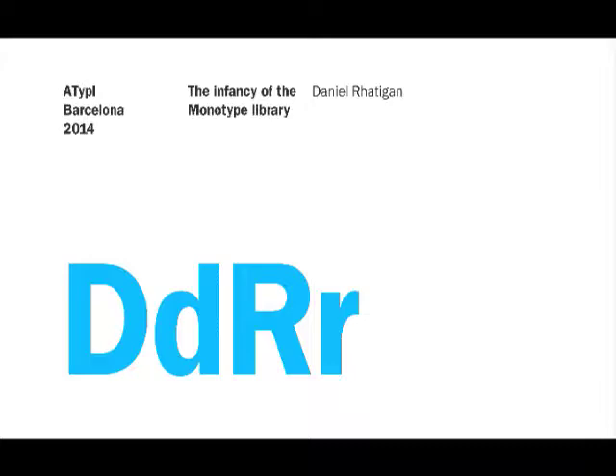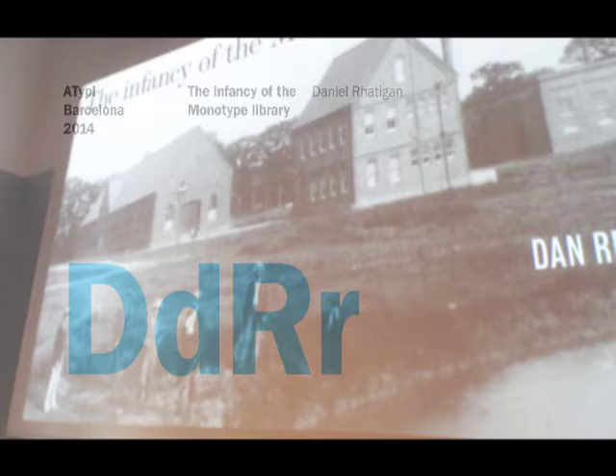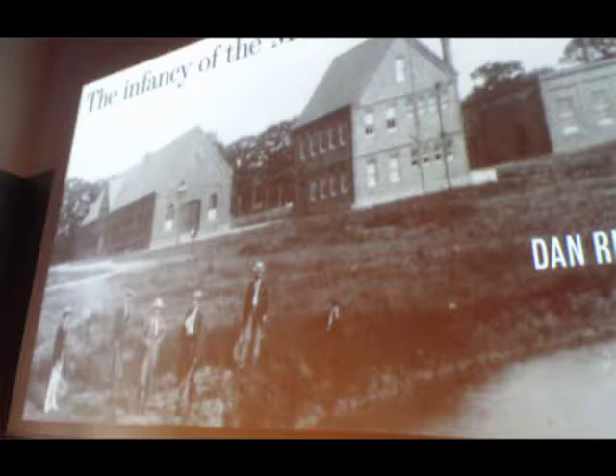Hello, and welcome. I've been very privileged in my role at Monotype, getting to spend quite a lot of time with the archives that the company holds in our UK office in Salfords, which is on the site where the British Monotype printing plant had been.